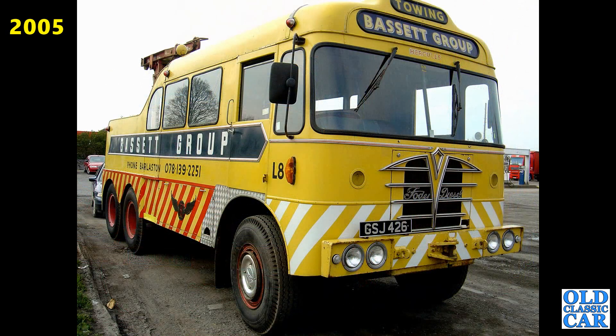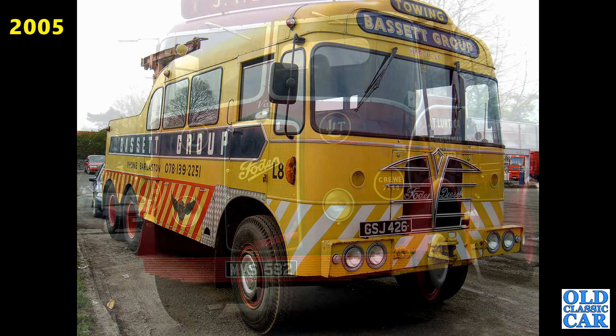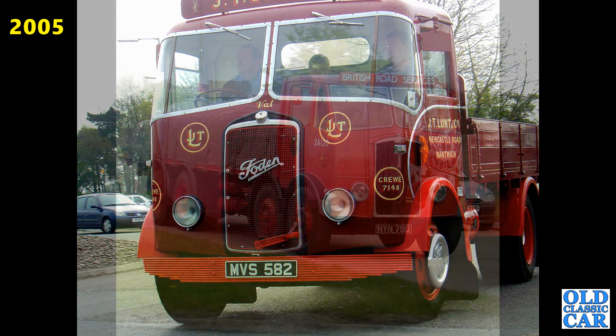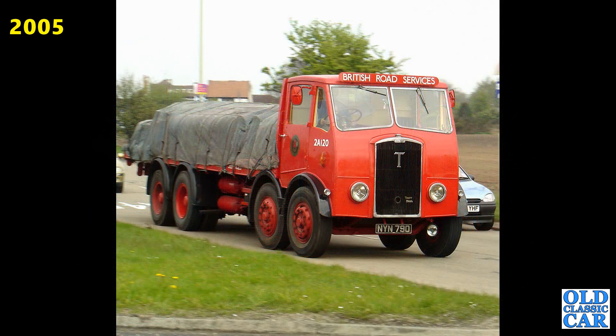We've got a Foden diesel recovery truck here, GSJ426. Continuing with these classic lorries, we've got another Foden — Sandbach's finest, MVS582, that's a Foden OG from 1954. Really smartly turned out example. The Thornycroft NYN790 — that's a Thornycroft C12 truck from 1953. Nicely sheeted load on it, twin steer.